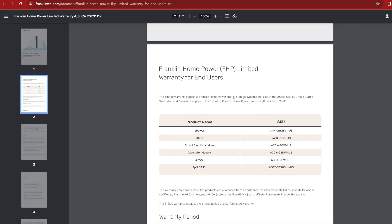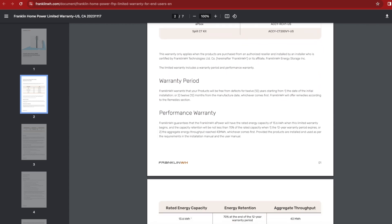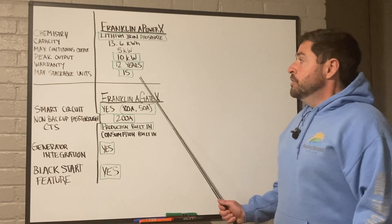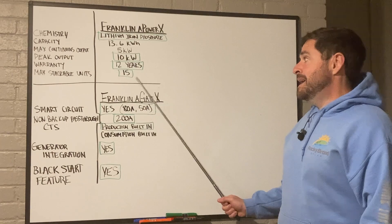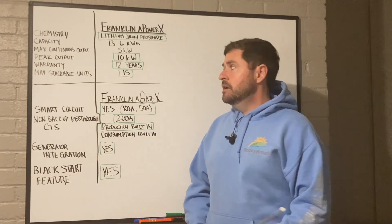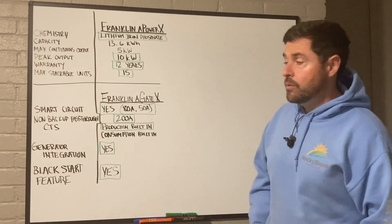The warranty is a 12-year warranty, which is really one of the best warranties on the market currently for home energy storage products. You can stack up to 15 Franklin A-Power Xs on one home. That would be a massive battery bank, and in most cases there would be no need to do anything close to that. Once you get to about 8 units, you reach the max power output — anything above 8 is just adding more fuel in the tank, not a larger engine.